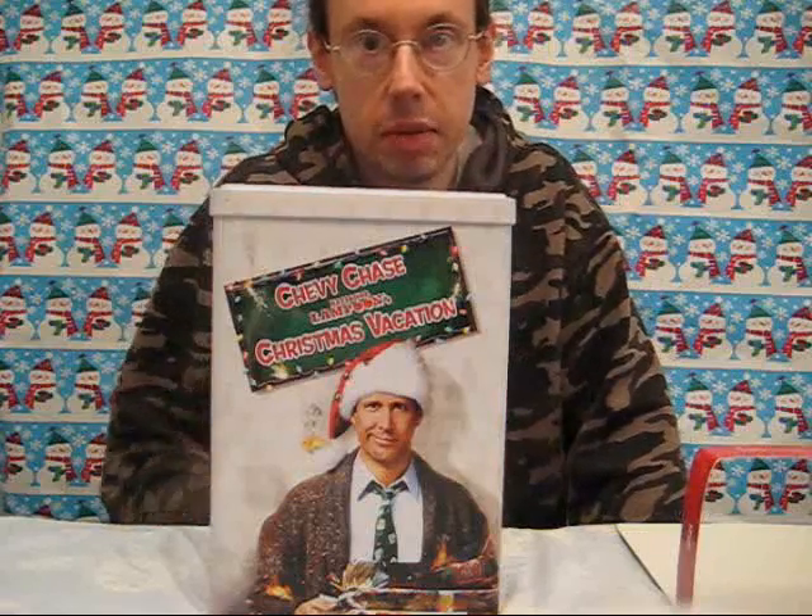And you survived one more episode — thanks for counting down to Christmas with me. I hope you liked this video; share it with your friends, and don't forget to subscribe so you can be the first to see the videos when they get uploaded. Thanks for stopping by. Have yourself a great Griswold Christmas, and I'll see you next time. Bye everybody!